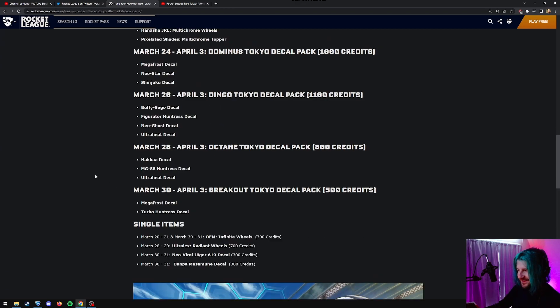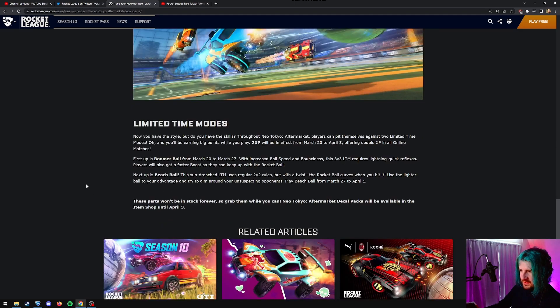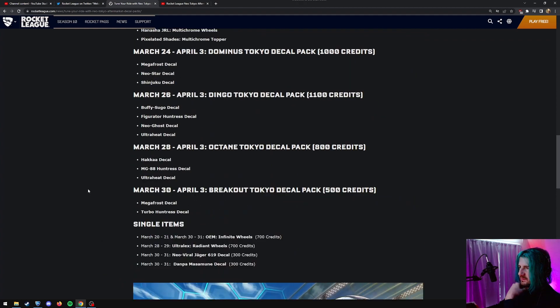Buffy Sugo. There's a Dingo pack for 1,100. Breakout even — holy crap. Breakout has two decals for 500, that's not a bad deal. Single items. They have all the dates that they're going to be in the shop — March 2021, that's right now. They're all in Infinite. And then after that, they just have some more LTMs. Boomer ball, beach ball — we've all played that a million times, but that's the update.